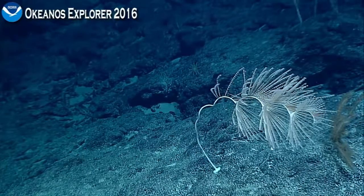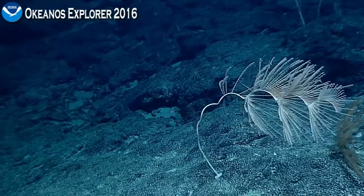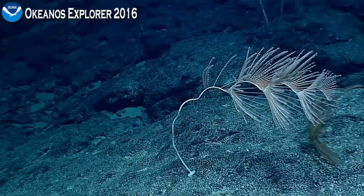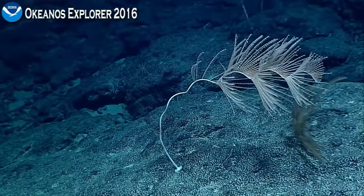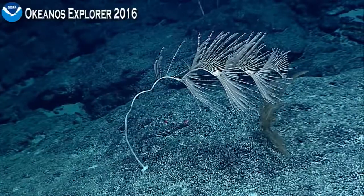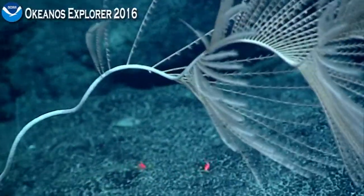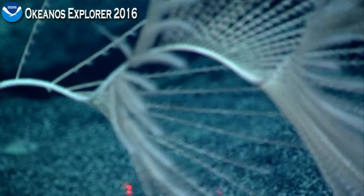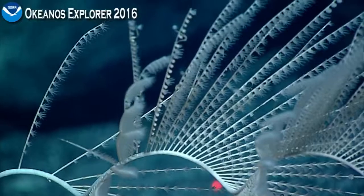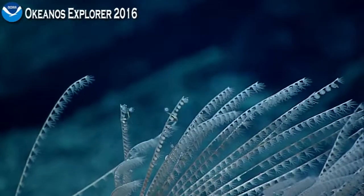This beautiful coral we're looking at right now is a Ritagorgia — could be something called Ritagorgia Magnus Viralis. It's in the family chrysogorgia. Les knows these animals really well and he concurred: it is Magnus Viralis. He's watching and typing right in the middle of dinner, so thank you, Les.